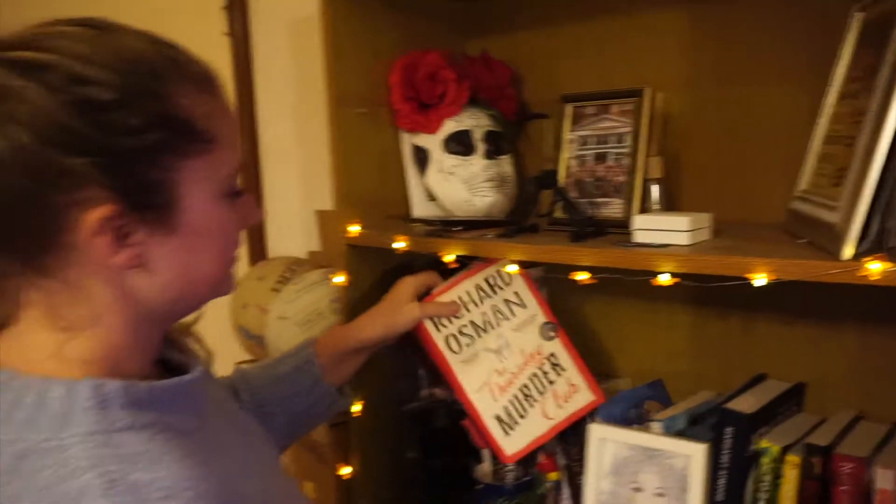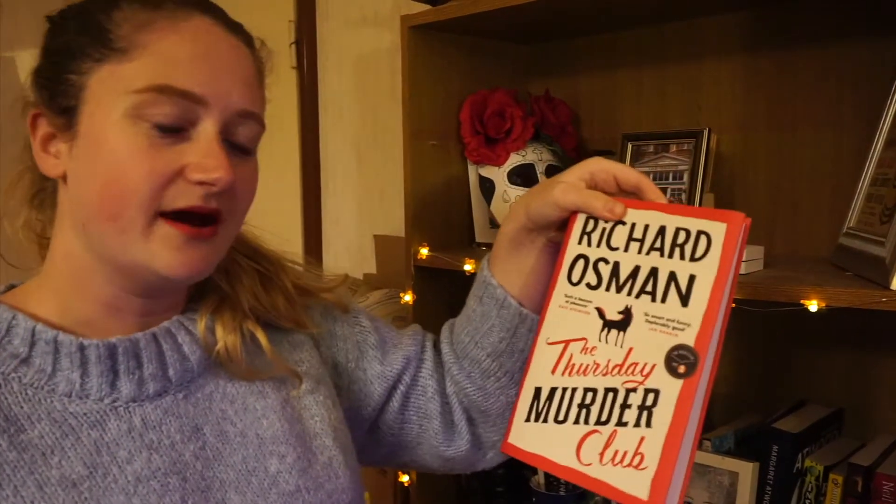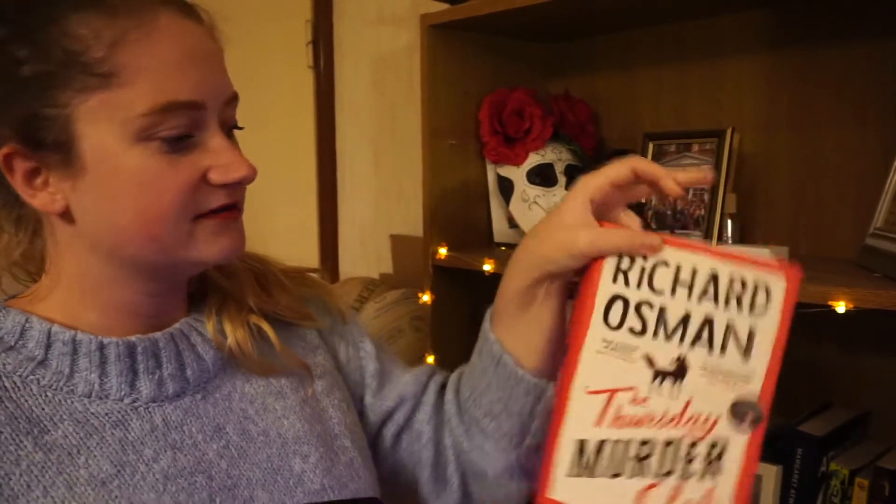Question one: do you have a book with a fox on the cover or as part of the plot? Yes, I do! It is this one — The Thursday Murder Club, which I know absolutely nothing about. I have borrowed this from a friend and there is a fox on the cover.